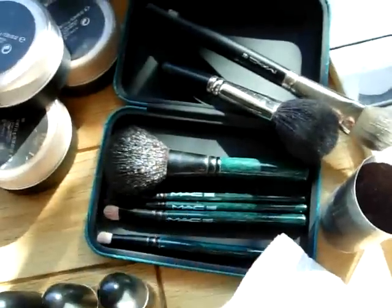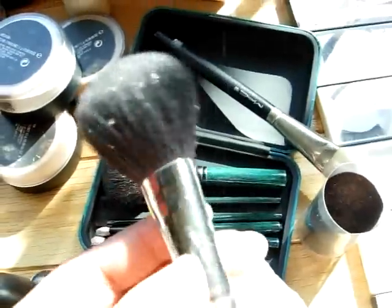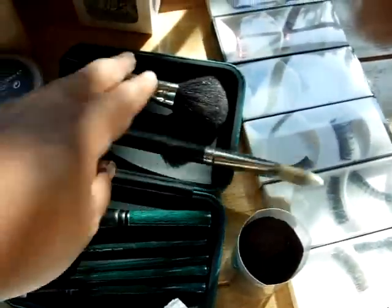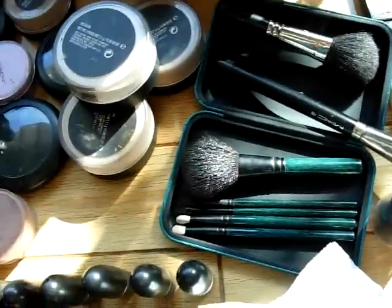These brushes — these are the only MAC brushes that I own. This one and this little one are the only two that I actually use. I use this to put my powder foundation on. This was mainly an impulse buy, so yeah. So sad.